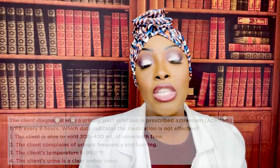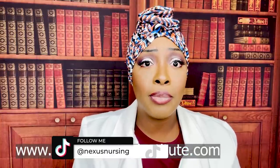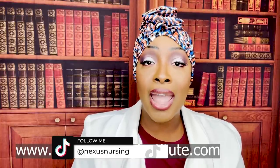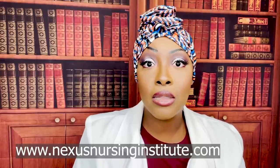I hope you found this video helpful. Please share my content on your social media platforms with anyone in a nursing program or even thinking about joining one. Don't forget I'm on TikTok, Instagram, and Facebook. I also have resources, especially audio lessons, available on my website nexusnursinginstitute.com. See you in the next video.